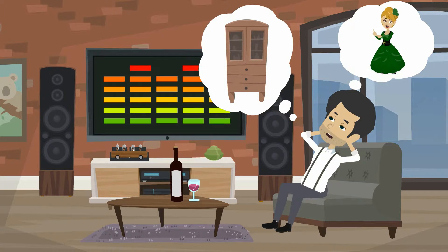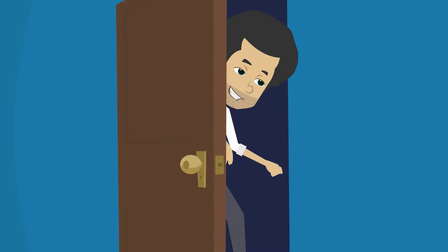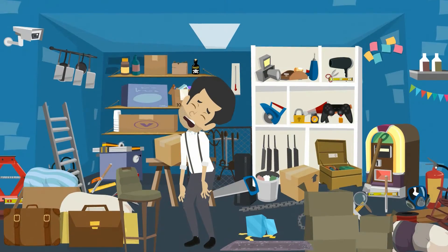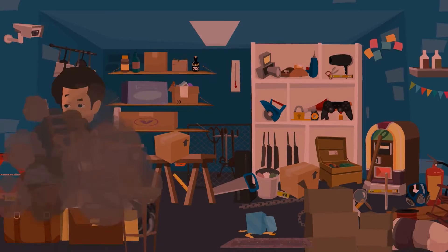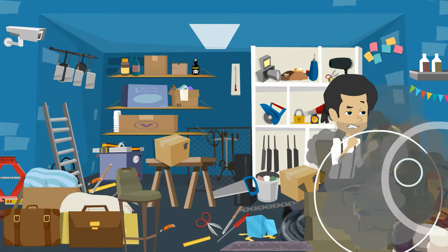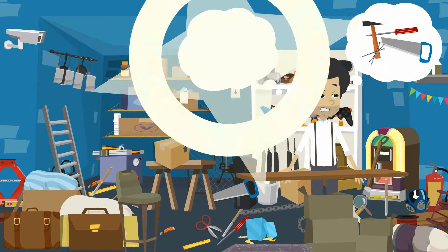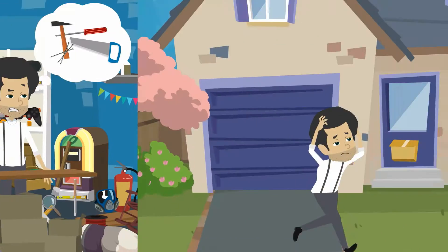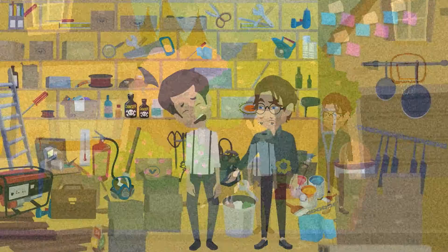You're excited to start a new data project for your company and can't wait to lay your hands on the right data. But does your data storage look like this messy garage where things are too hard to find? You somehow gather your wits and start looking for data and finally find some, but you still need a lot more to go. You also knock the door of other departments, but their situation isn't any better.